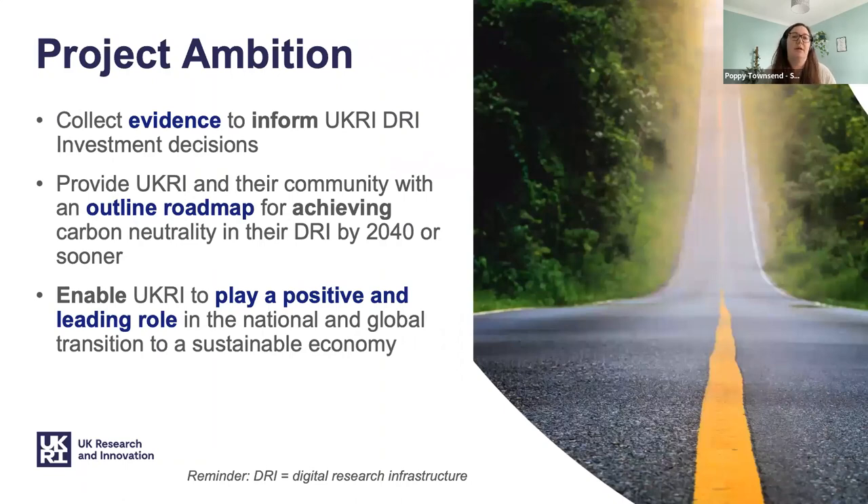The ambition of the project is to collect evidence to inform future investment decisions specifically for digital research infrastructure. This will allow UKRI and its community to have an outline roadmap which will help us achieve net zero. Finally, we want to enable UKRI to play a positive and leading role in both the national and global transition to a sustainable economy, sharing the knowledge we gain with others who may want to do the same thing.